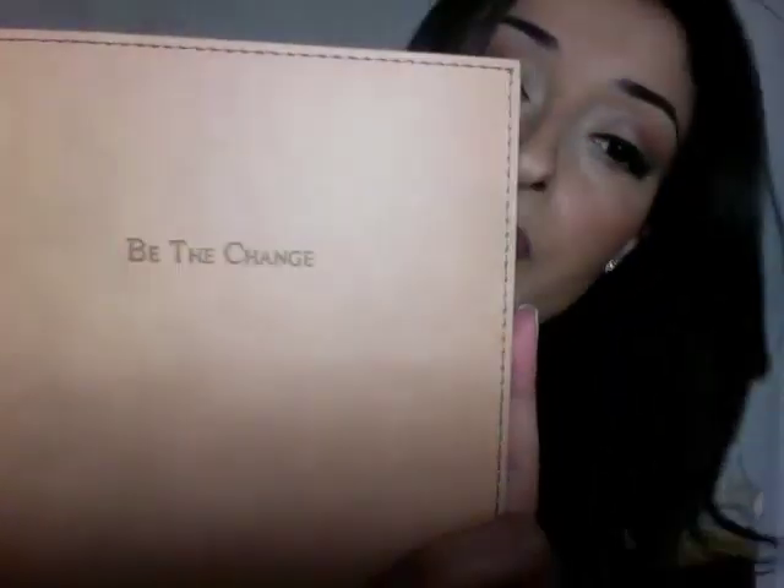Next I have this notebook that says 'Be the Change' on it. I bought it when I bought the project planner — I was actually looking for something like this when I found the project planner by accident. I don't want to show you any of the pages because it's kind of personal, but it's a blank journal and the reason I bought it is to write about my boyfriend Jason.